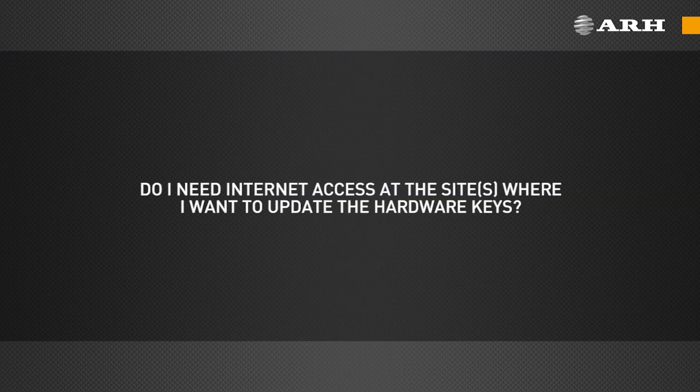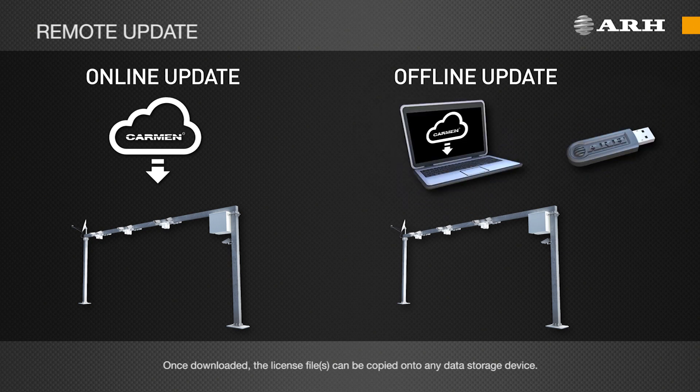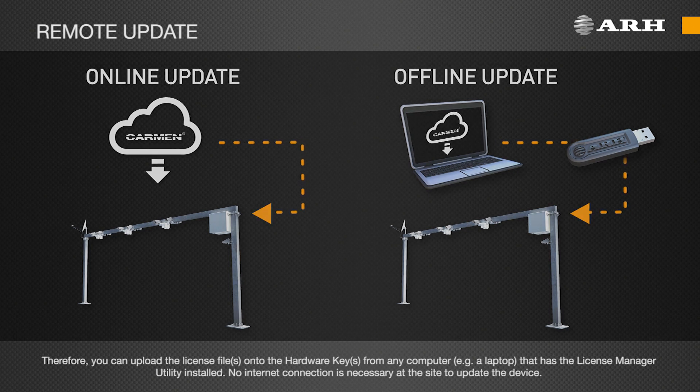Do I need internet access at the site where I want to update the hardware keys? Once downloaded, the license files can be copied onto any data storage device. Therefore, you can upload the license files onto the hardware keys from any computer, for instance a laptop that has the license manager utility installed. No internet connection is necessary at the site to update the device.